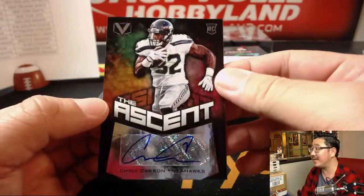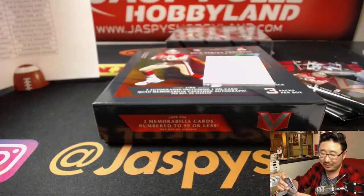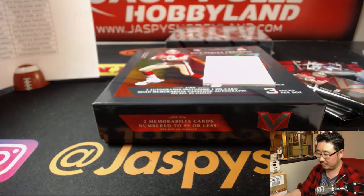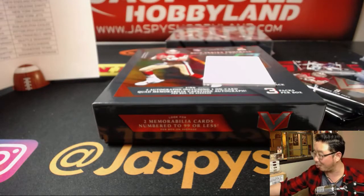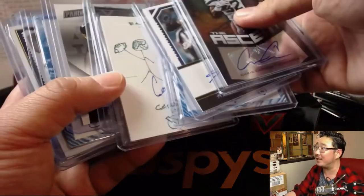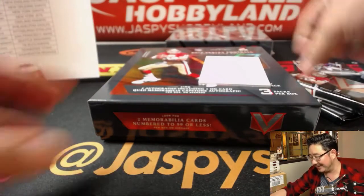And then we've got the Ascent autograph, Chris Carson. I can do Chris Carson's autograph too. The shipping team's going to — I just put the sketch in the normal pile of hits. So the shipping team's going to get to it and they'll be like, what the hell? What's going on there?